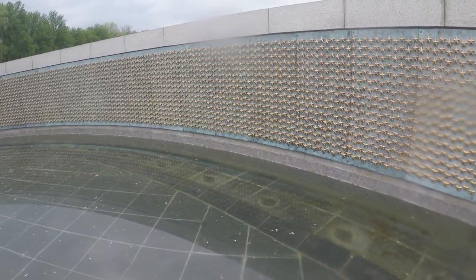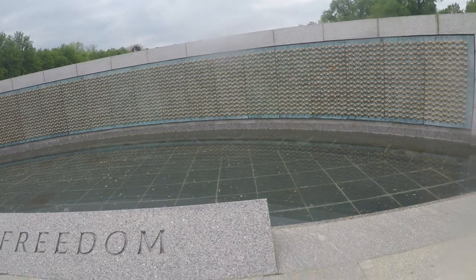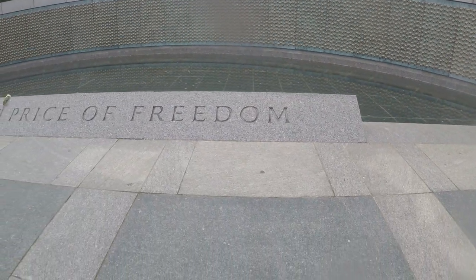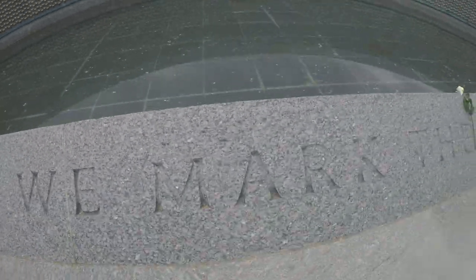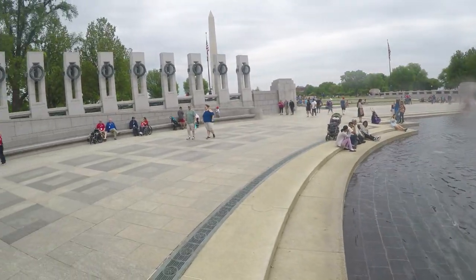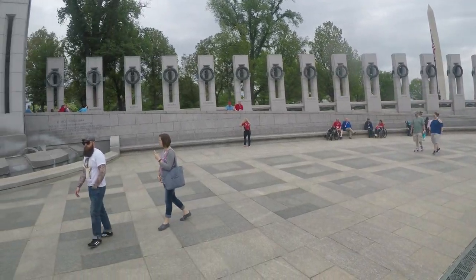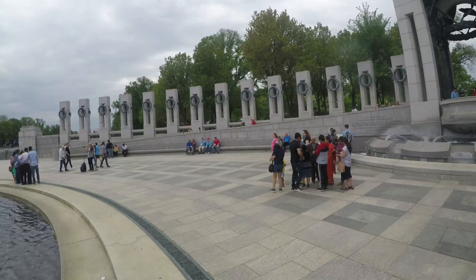The Freedom Wall is on the west side of the memorial with the view of the Reflecting Pool and Lincoln Memorial behind it. The wall has 4,048 gold stars, each representing a hundred Americans who died in the war. In front of the wall lies the message: 'Here we mark the price of freedom.' Opened on April 29th, 2004, it was dedicated by President George W. Bush on May 29th, 2004.